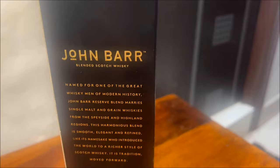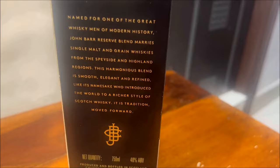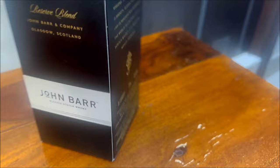What we have with us is a 750ml glass bottle, which is priced at 1700 Indian rupees, and it competes directly against the Johnnie Walker Red Label. The John Barr reserve blend is a mix of single malt and grain whiskies.